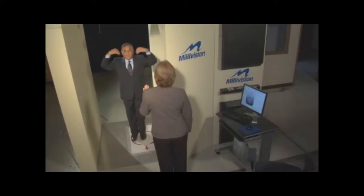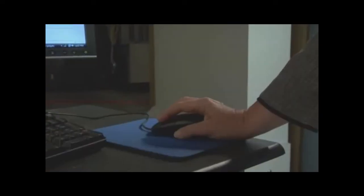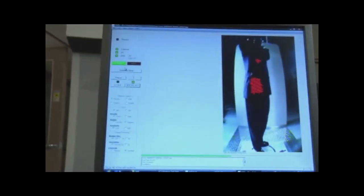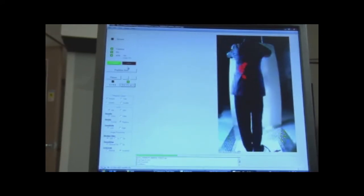Let me show you how it works. You enter the system, place your hands on your shoulders, and make a full turn. The heat waves emitted by the body are analyzed by Millivision's proprietary imaging software, including the automatic threat detection tool. In real time, the screener sees a fully clothed video image of the person being screened. Concealed threats, like the weapons and explosive materials I'm carrying, are highlighted in red.